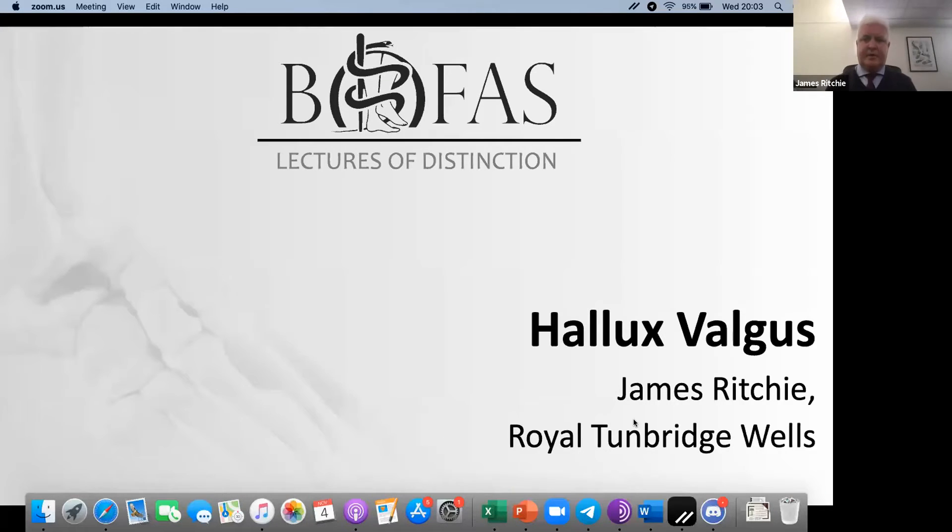Okay, I hope you can all see this now. Robert, thank you very much for a very generous introduction — all I can say is, well, no pressure then. As advertised, here we go: Hallux Valgus or Bunions — everything you always wanted to know but were too afraid to ask.